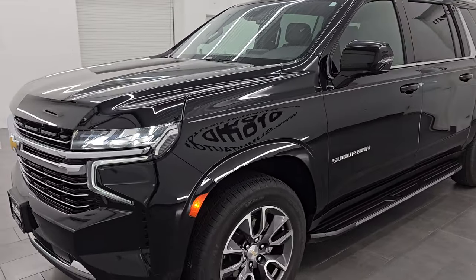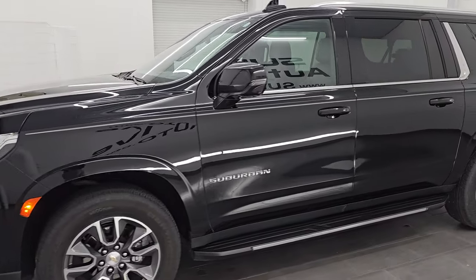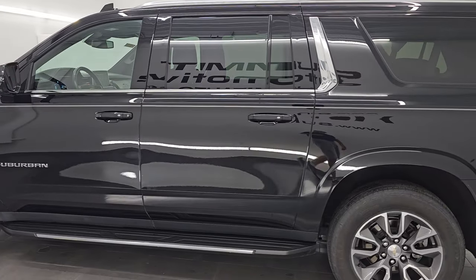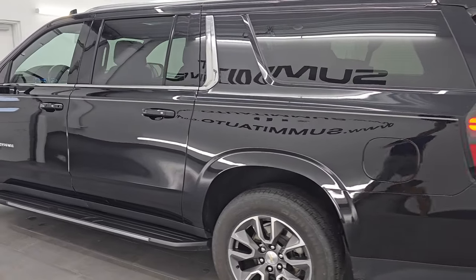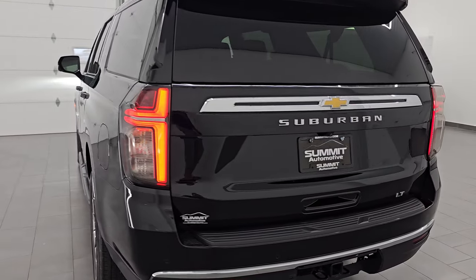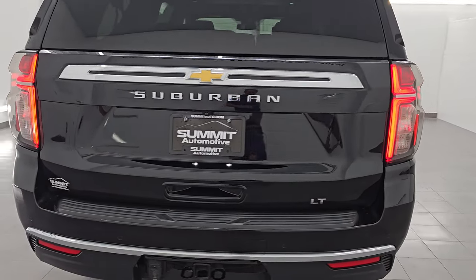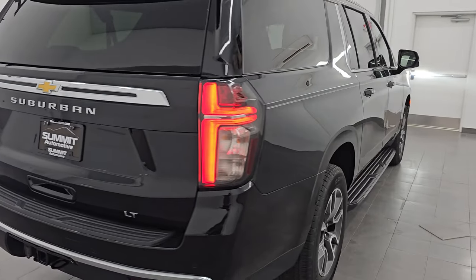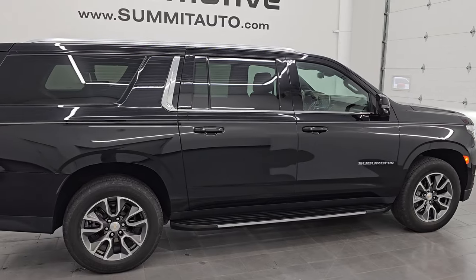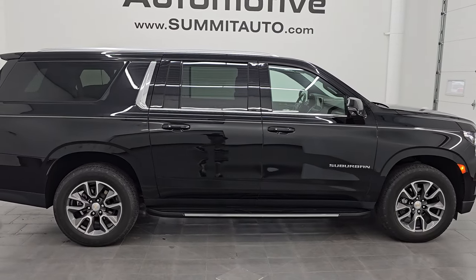I would highly recommend it from a quality and condition standpoint. I would ship this one anywhere — back to Michigan, California, Texas, New York, Florida. Whoever's going to get this one is going to be very happy with it. To see more pictures of this vehicle or one of our other 550 new and used cars, trucks, SUVs, minivans, Wranglers — you name it, we've got it. Go to the website at summitauto.com — full pictures and descriptions of every single vehicle.